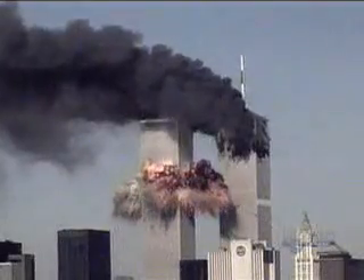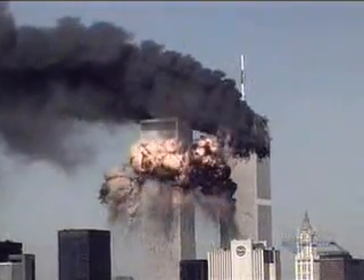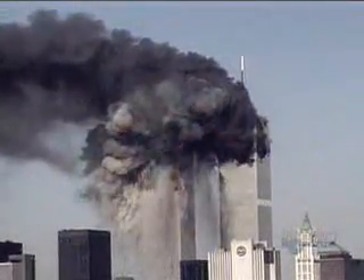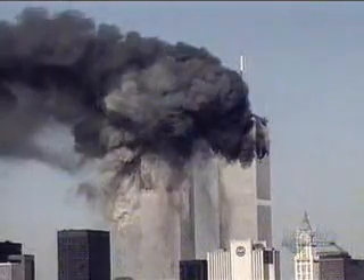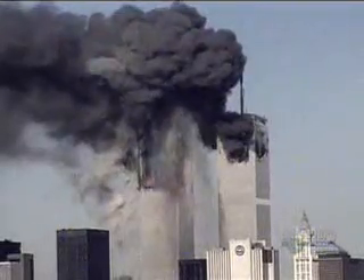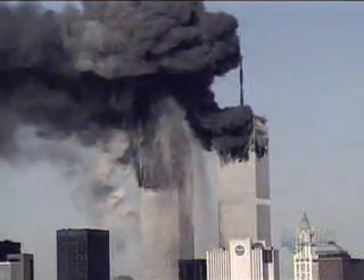Both planes were carrying more than 4,500 kilograms of fuel. Part of it was consumed by a huge fireball upon impact; the rest spread onto the floors and went down elevator shafts, and there was nothing to stop it. As a fire raged, had fireproofing remained present at all times, there is a great likelihood that the towers would not have collapsed.